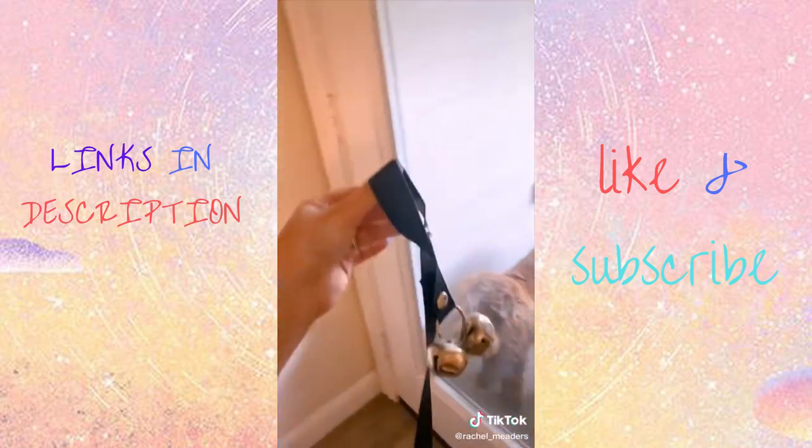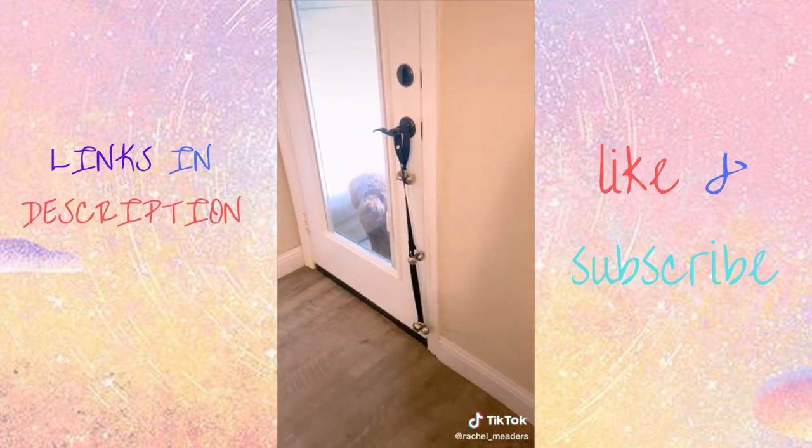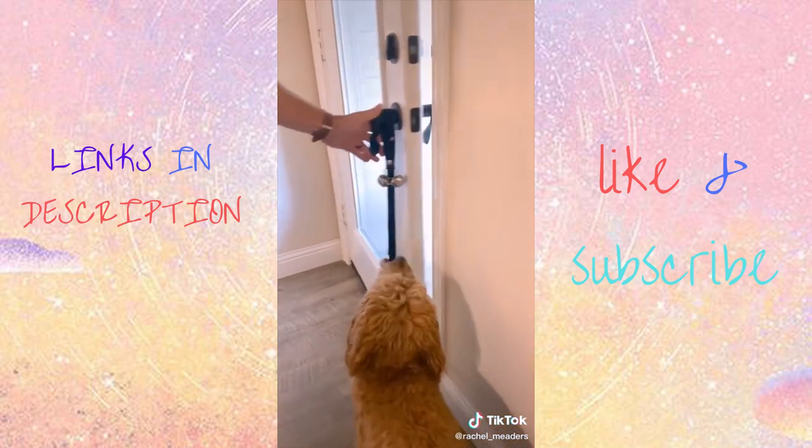These are our doggy doorbells that we've trained our dogs to ring when they need to go outside to go potty, rather than allowing them to bark or scratch at the door to get our attention.